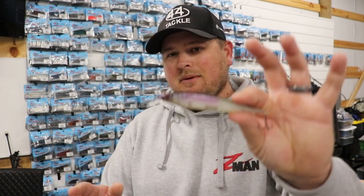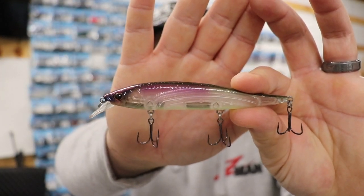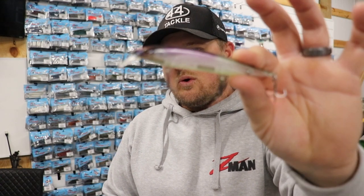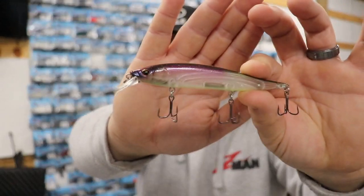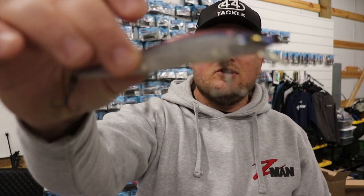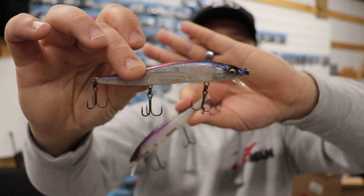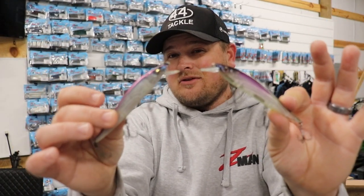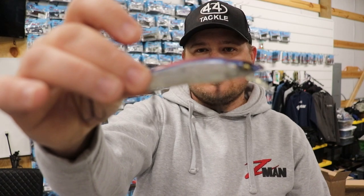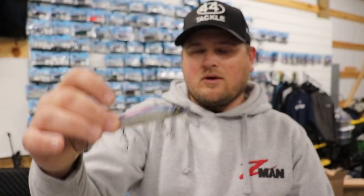The first bait I always have tied on when I go to the Ozarks, especially during the pre-spawn, is a suspending jerkbait. This is the Berkeley Stunna — I'm not sponsored by Berkeley, I don't have a hard bait sponsor in general, but this one has quickly become my favorite jerkbait. It has a really wide, wild action and is a slow sinker, very similar to the popular Vision 110 which I still love. Both of these are baits I would throw, and here are two colors I really like for Ozark lakes: this one's called Northern Lights and this is Pro Blue.